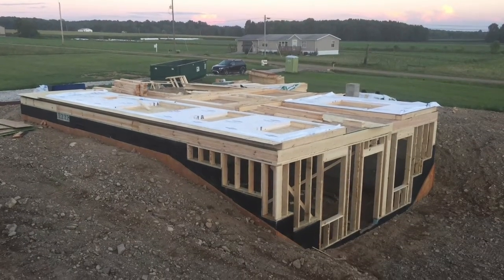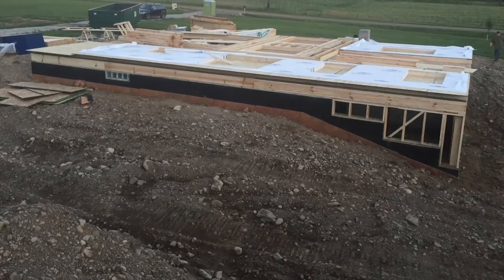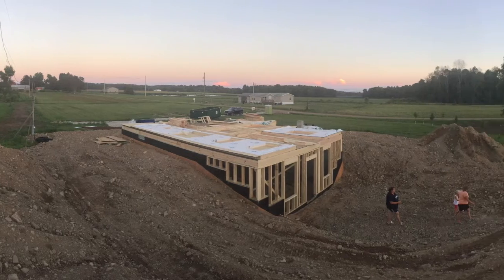This is what it looks like from the backside. And you got my family taking a look at it, inspecting it, making sure they're doing everything right — which they did, and they did fine. Kind of looks like a tornado shelter actually, right now.